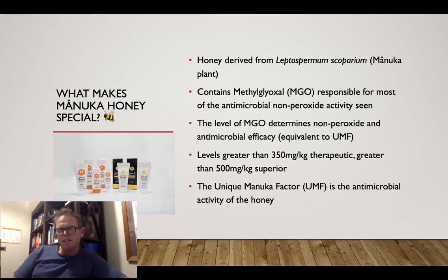That UMF is literally a trademark. The original research behind Manuka was done by Peter Molens here in Waikato, New Zealand. He was contracted by a big commercial firm to work out what was happening with Manuka and identified what they called the unique Manuka factor, then trademarked it. But since those days, back in the 70s, it's now been identified that that is MGO or methylglyoxal. To be really effective in wounds, it needs to be over 350 milligrams per kilo to be therapeutic, and certainly greater than 500 milligrams per kilo becomes quite superior in its medical activity.